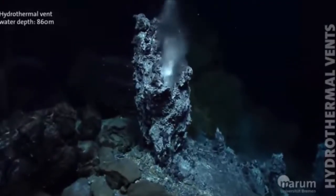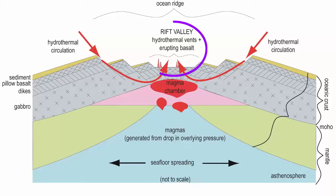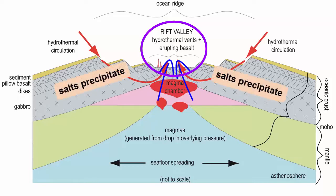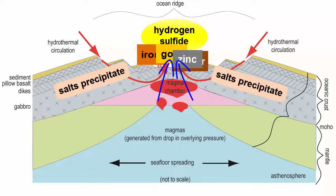Let's return to hydrothermal vents, which we first mentioned in the lecture on Earth's formation. Hydrothermal vents are found in isolated spots along the rift valleys of mid-ocean ridges, where seawater that has penetrated cracks in the crust has circulated down to the magma chambers, left salts behind in the cracks, and then risen to the surface — now superheated and filled with hydrogen sulfide gas. On route to the surface, these hot fluids leach elements out of the ocean crust: elements like iron, copper, zinc, and even gold.